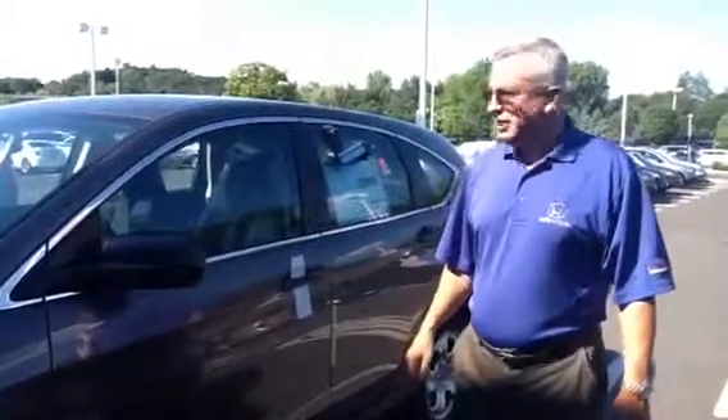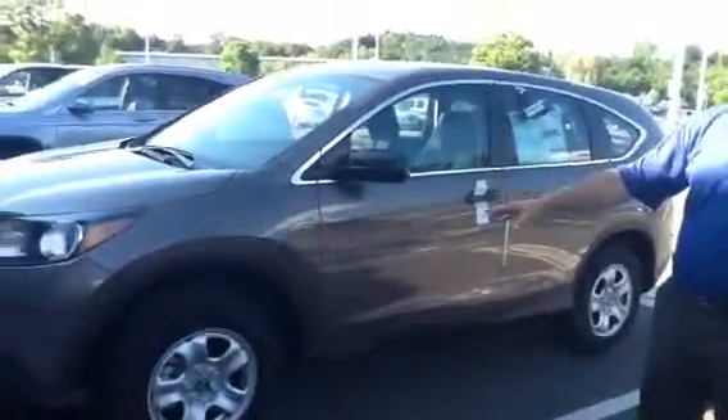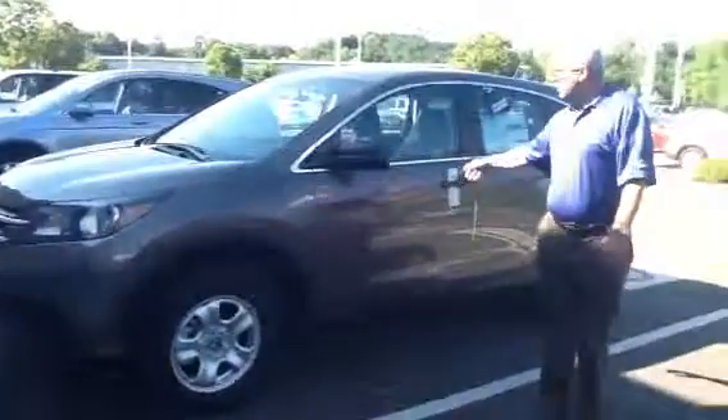Hello Bill, this is Luke from Honda of Dengui. This is the CR-V you are looking at — it's a CR-V LX, the base model. As you can see, the mirrors are multi-color body.